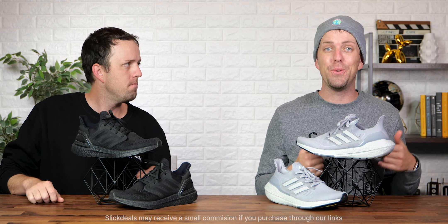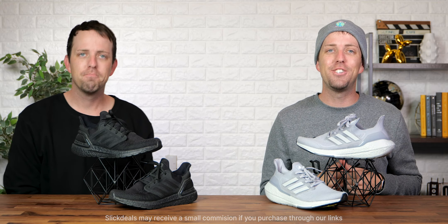Are you ready Pete? I am Pete. Note, this is not a sponsored video. However, Slick Deals may receive a small commission if you make a purchase through the links below. So let's get started.